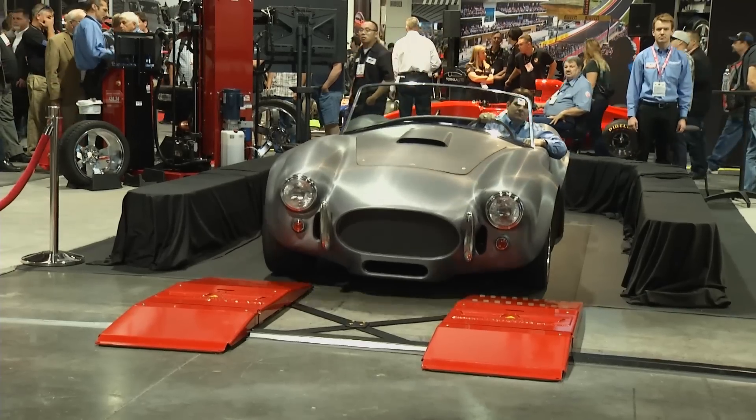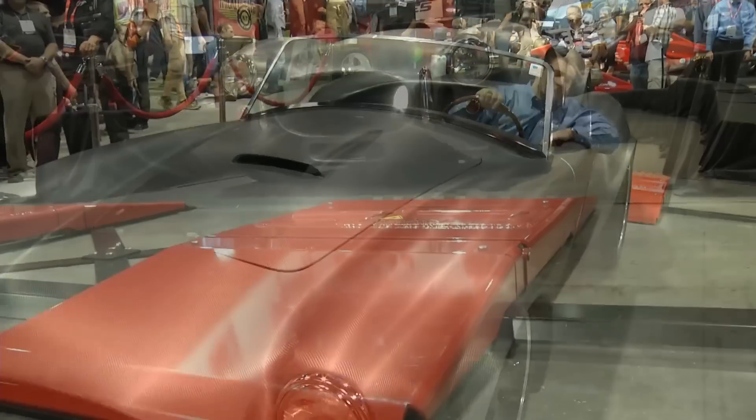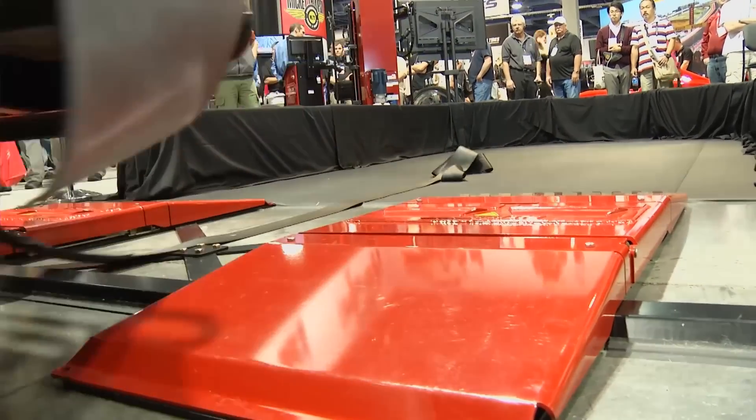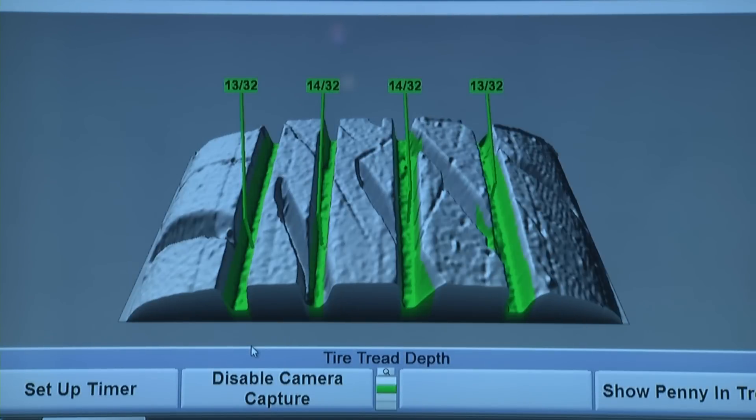You've got this cool-looking Cobra here to demonstrate it — you roll it forward and it just picks up that information. How does it measure the tread depth? There is a system on the floor with a laser and cameras that take a picture of the tread and create a 3D image of it. So when you're talking to the consumer, it's a picture of the actual tread that's on their car.